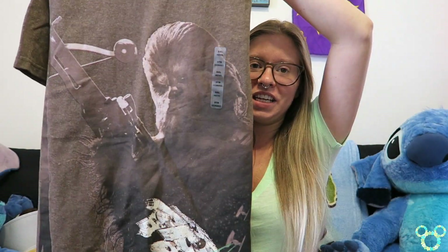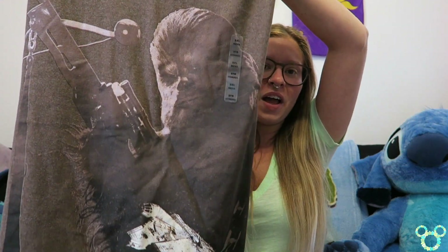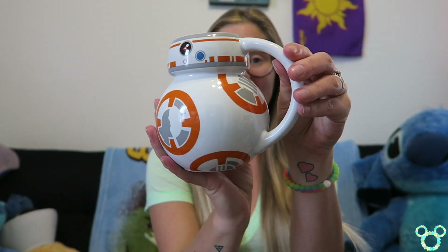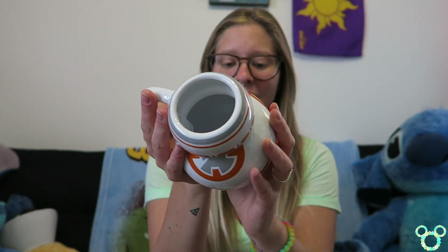Going with the Star Wars theme, the first Star Wars item is a gift for Christopher — the Chewbacca t-shirt from the Disney Store, because he can yawn and sound just like Chewy! It's kind of a gag gift, but he likes Chewy anyway. Then I almost had a heart attack when I saw the little BB-8 mug — it is so incredibly detailed, the shape is so spot on to BB-8, and I cannot wait to drink out of it.